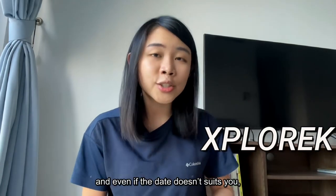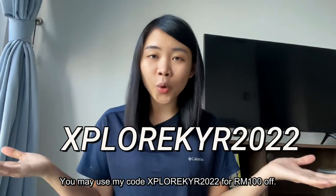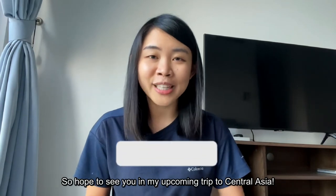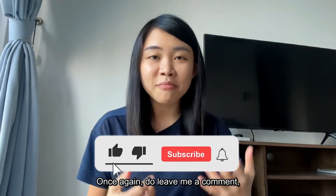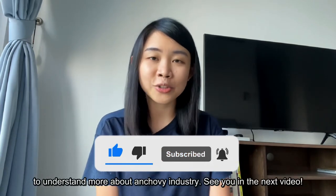Even if the date doesn't suit you, there will be more Kyrgyzstan guided tours open in the future. You may use my code for RM100 off. I hope to see you on my upcoming trip to Central Asia. Do leave me a comment, subscribe, and share this video with your family to understand more about the anchovy industry. See you in the next video!